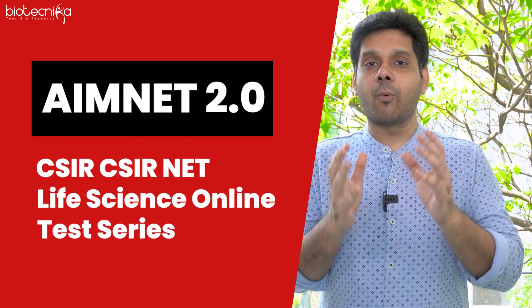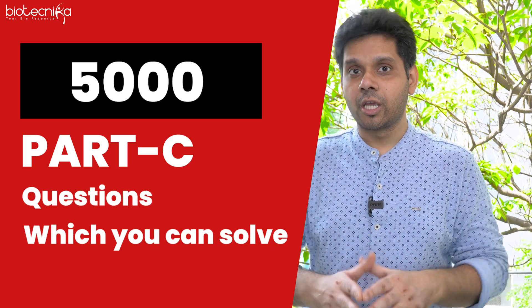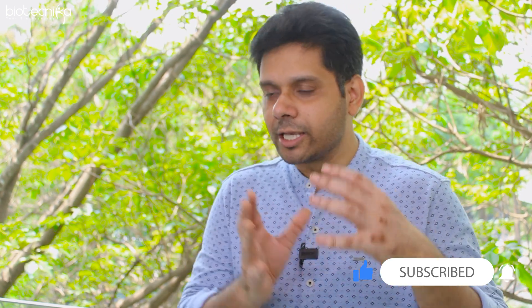Under AIMNET 2.0 test series, what we have done is we have 5,000 Part C questions which you can solve. We are going to give them to you in chunks of 50 questions each, unit-wise. So you studied Unit 1, you attempt those 50 questions — only Part C questions — in 2 hours or 1 hour, whatever time you choose. That way, your Part C practice gets extended.